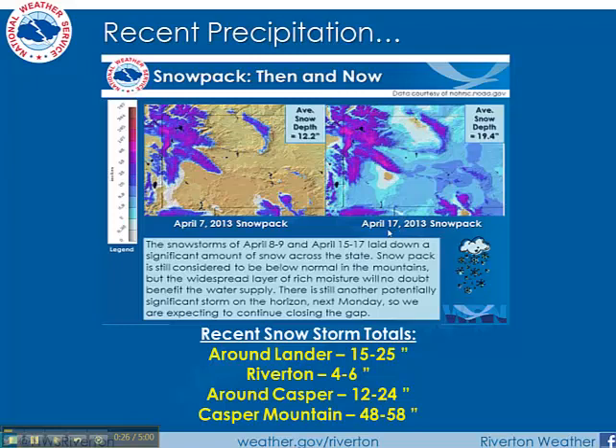Then, with the last two storm systems, what a change. In the image to the right, look at all the blue here indicating snow on the ground, especially across the lower elevations of the central and east. Although this snow will melt pretty quickly with one or two warm days, some good moisture is now in the ground that we didn't have back in the first week of April.